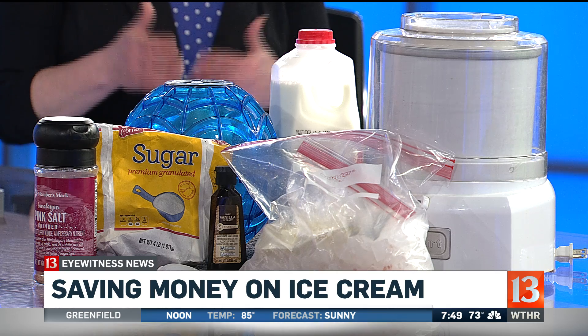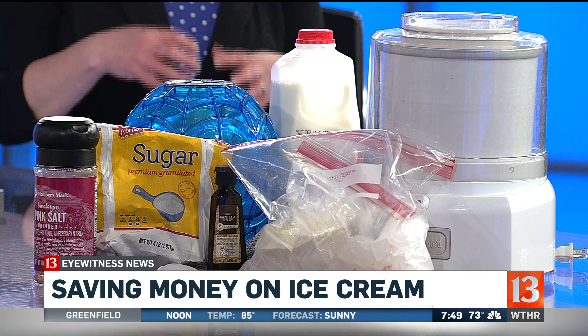The first one is a Cuisinart, which was a gift to her family. It comes in around $42, so it's a little bit expensive, but it makes fantastic ice cream. You freeze the bowl in your freezer and then after 24 hours you make the ice cream inside of it.